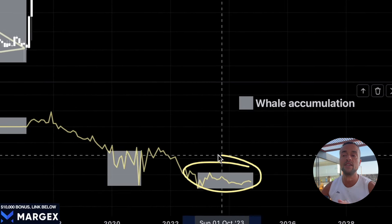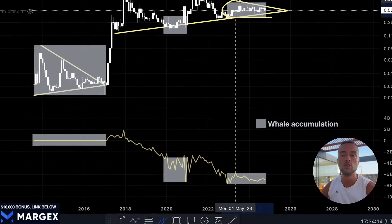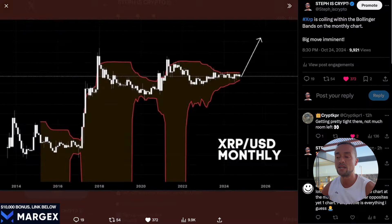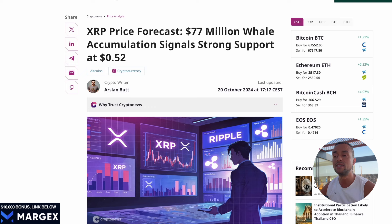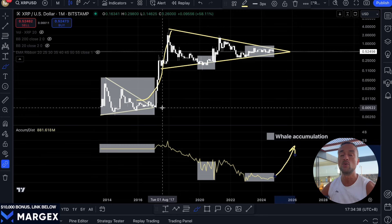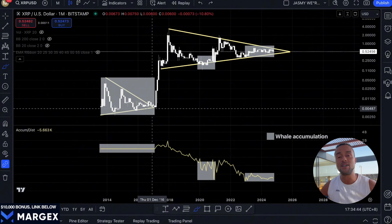What's up XRP army. Today we're diving into the hidden signs on the Ripple XRP price chart that could be pointing to a massive move just around the corner. Right now XRP's chart is giving us clear signals that big players — the whales — are quietly positioning themselves while most people are still asleep on this massive opportunity. I'll break down the key signs on the XRP chart that could signal its next big move, and these are the same patterns that led to XRP's biggest breakouts in the past.